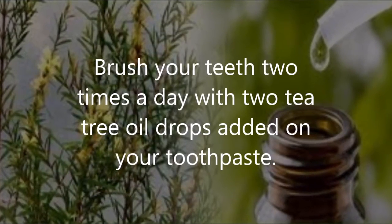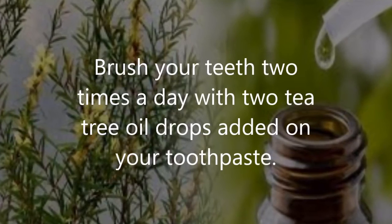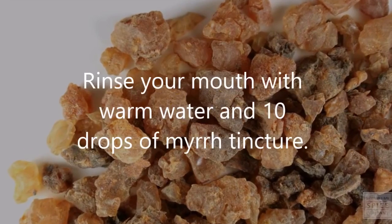Tea tree oil: brush your teeth two times a day with two drops of tea tree oil added to your toothpaste. Repeat for several weeks.